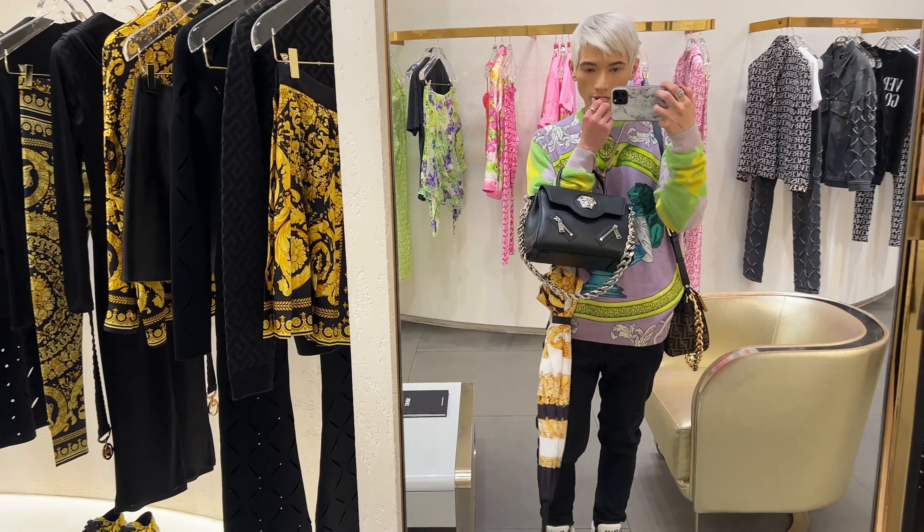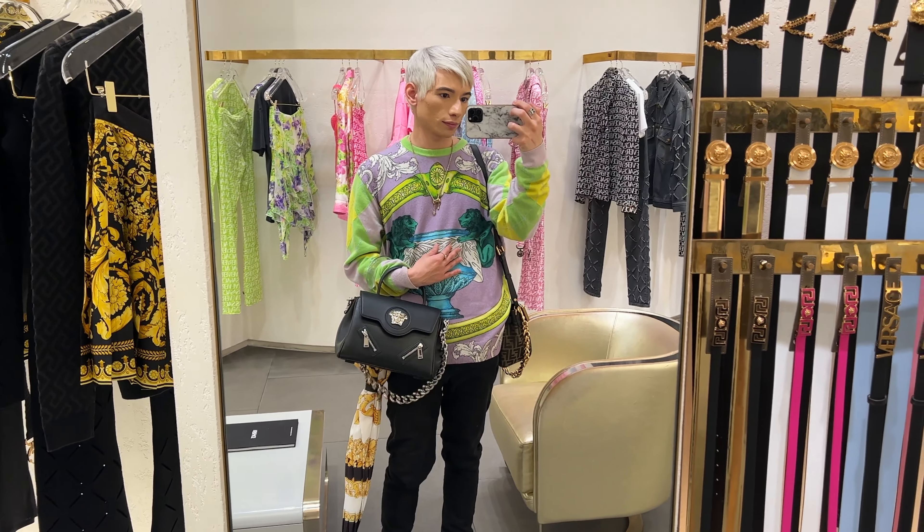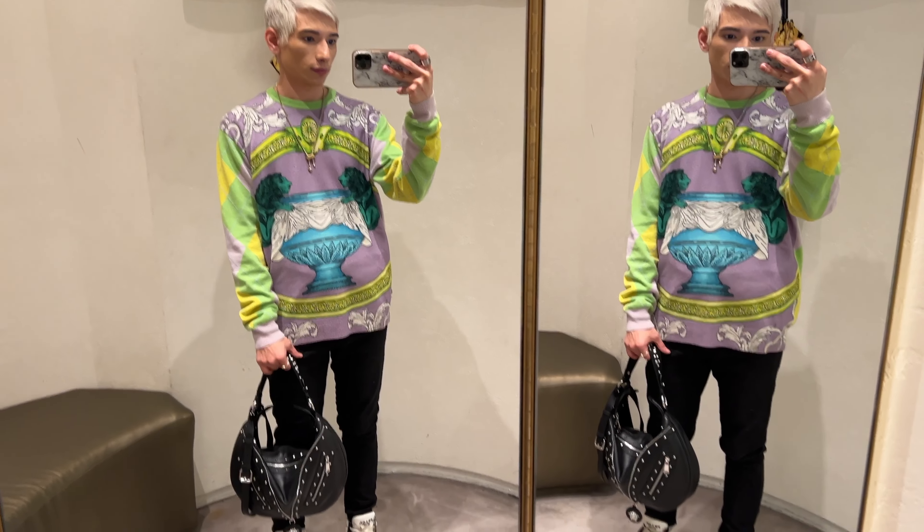The silver La Medusa is a little disappointing because the zippers on the front do open but don't fit anything — I was hoping it'd be like a secret pocket like the Chanel Maxi Flap, but unfortunately it's just for decoration. That's totally a missed opportunity. I also tried the new Repeat Hobo bag and was a little disappointed — I really do love this bag, but the way it fits on my shoulder it would fall off too much and the way my arm lays on it just didn't feel right.